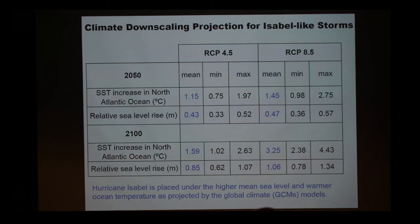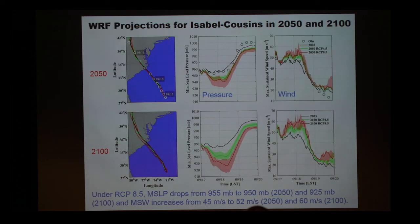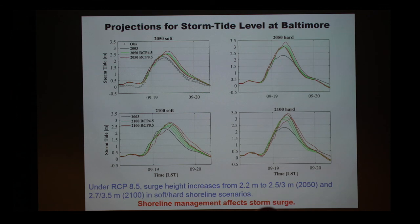We took global model projections under a high-emission, business-as-usual scenario. By 2050, the North Atlantic temperature increases by 1.5 degrees and sea level rises 0.5 meter. By 2100, temperature increases by 3 degrees and sea level rises 1 meter. We then simulated what would happen if Hurricane Isabel occurred under those future conditions. We noticed that the minimum pressure — a measure of storm intensity — will be much lower, meaning a much stronger storm, and maximum wind would increase from about 45 meters per second to about 60 meters per second. So due to warmer temperatures, there will be much more intense storms.